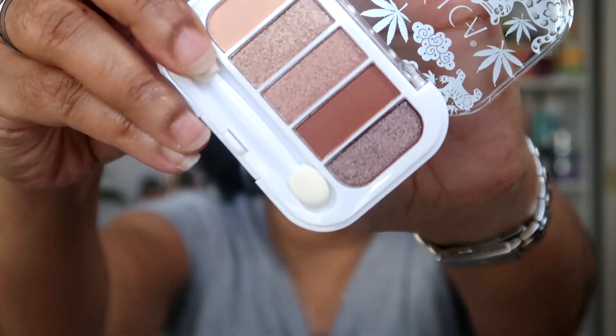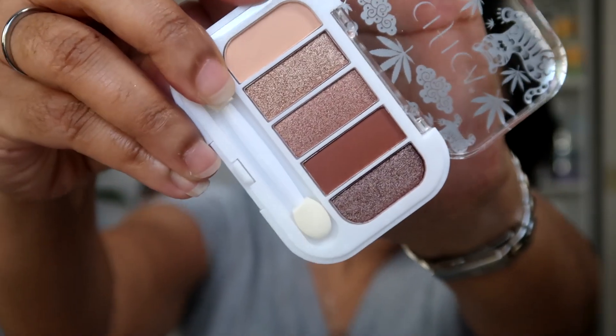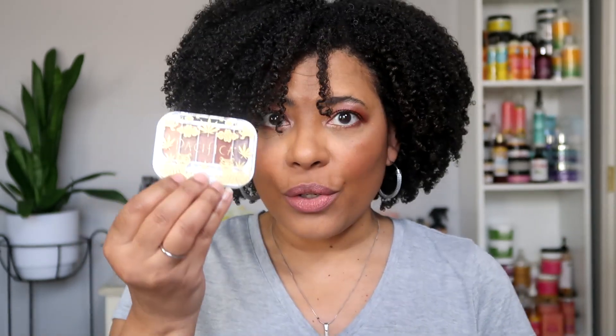This is more of a neutral palette, which is what I go for — more neutral colors — and these are really pretty so I can't wait to try them out. I'll probably do an eyeshadow look with these so you can see what they look like. The shades in here are Quartz, Dusty, Smoky Quartz, Tiger, and Crystal Flower.